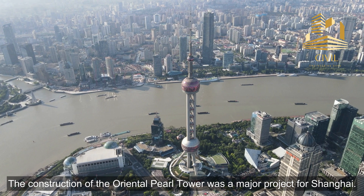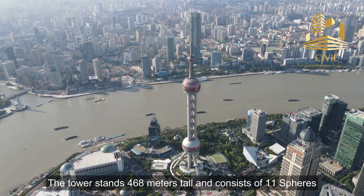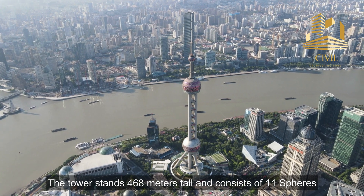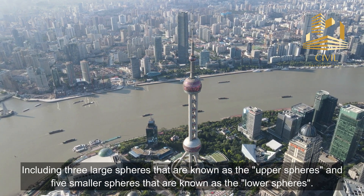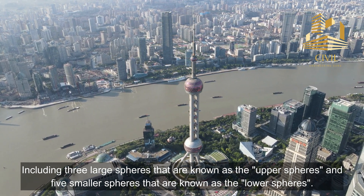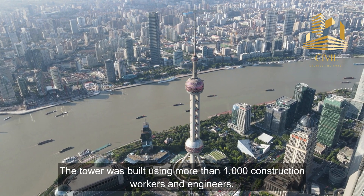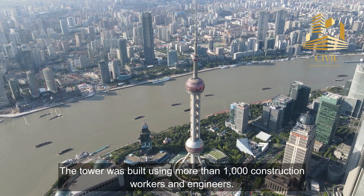The construction of the Oriental Pearl Tower was a major project for Shanghai. The tower stands 468 meters tall and consists of 11 spheres, including three large spheres known as the upper spheres and five smaller spheres known as the lower spheres. The tower was built using more than 1,000 construction workers and engineers.